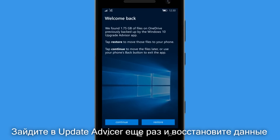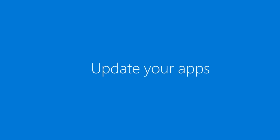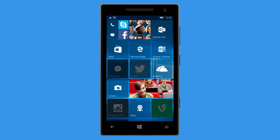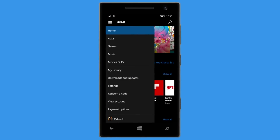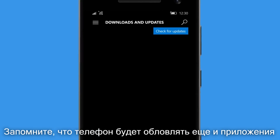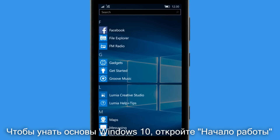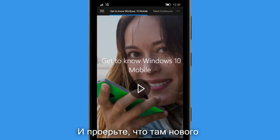It's a good idea to check that you've got the latest versions of all your apps — open the Store and the app menu and download any updates. Want to get the most out of Windows 10? Open the Get Started app and check out what's new.